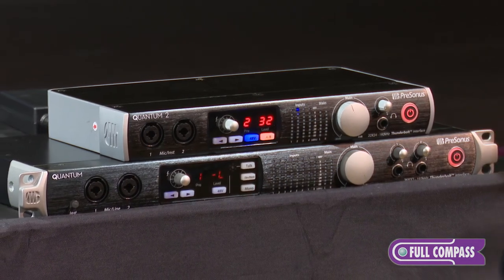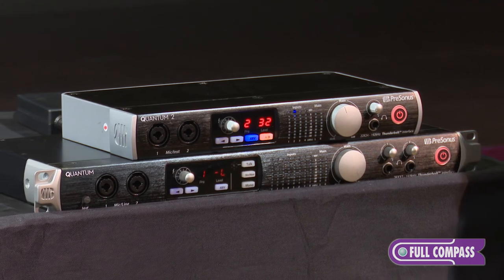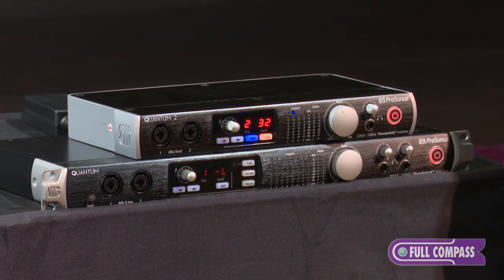If you have any questions about PreSonus or any of the Quantum interfaces, contact your Full Compass sales pro today or visit FullCompass.com. Thanks for watching.